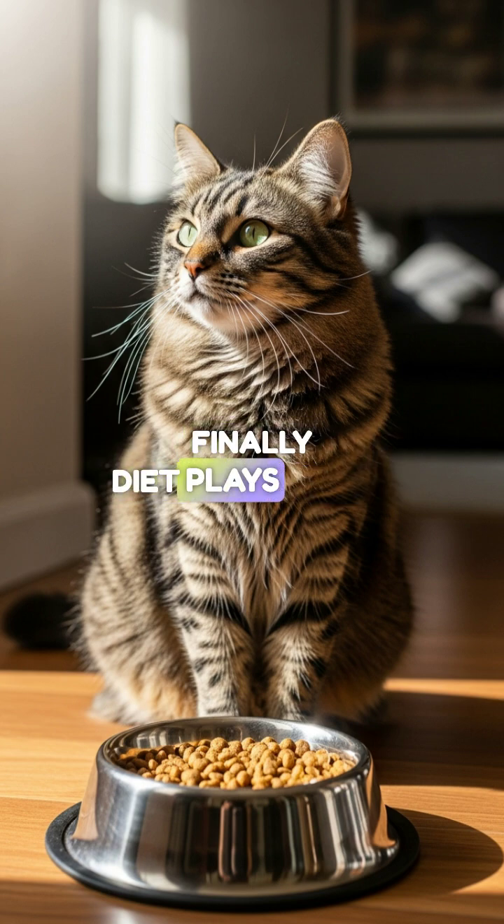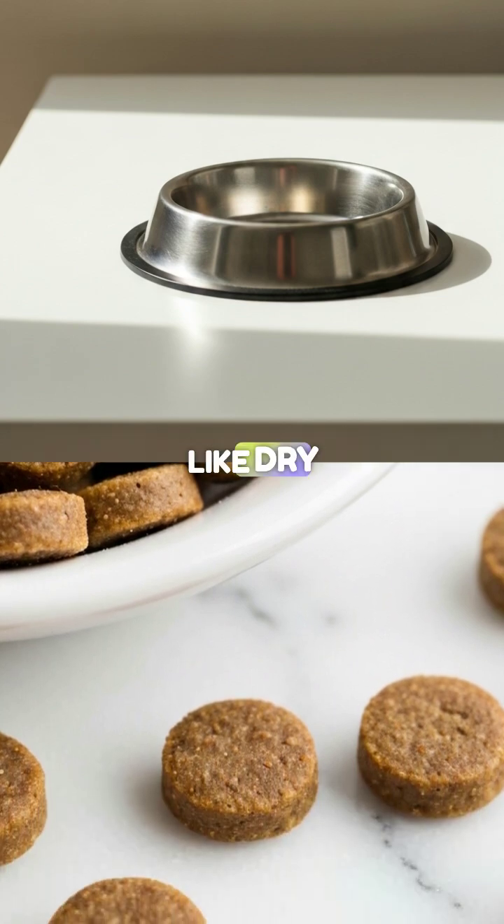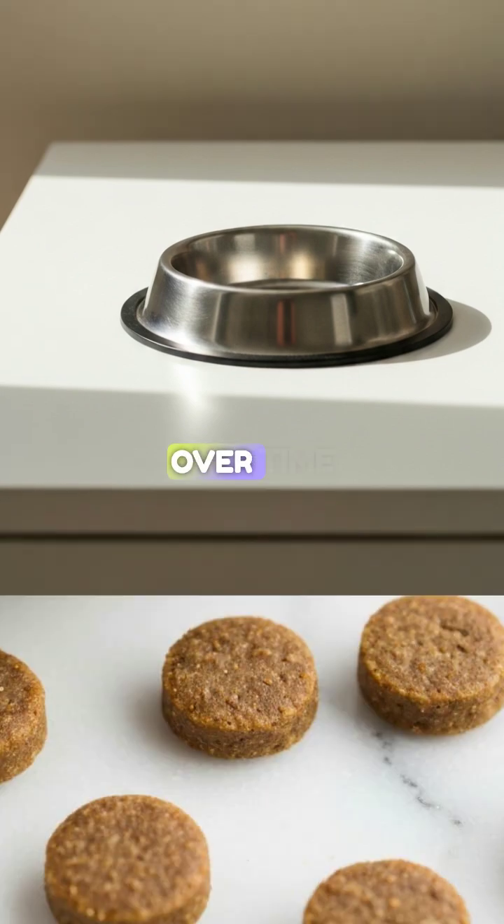Finally, diet plays a role. Specifically, high-carbohydrate diets, like dry kibble, can stress the feline pancreas over time.